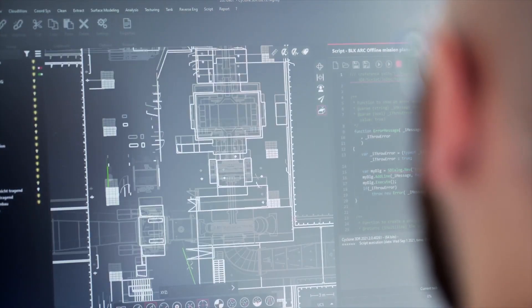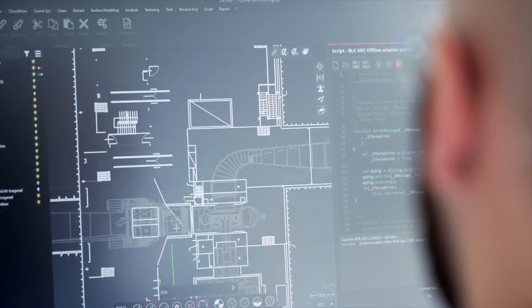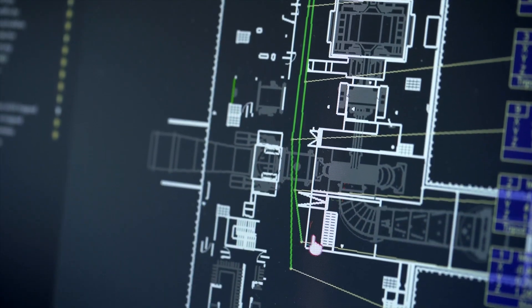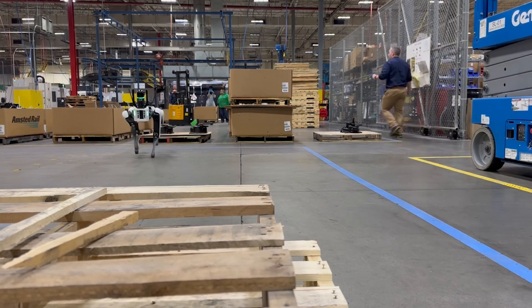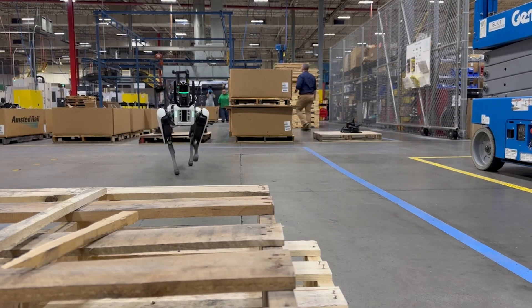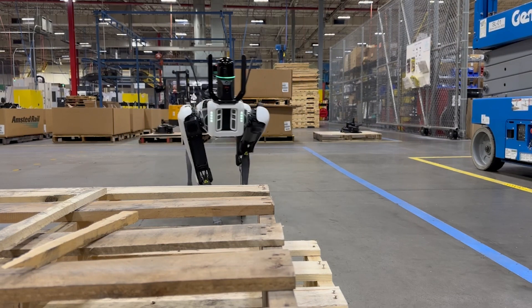If you have a previous scan of the site or a BIM model, you can program a path for the robot to follow and send it on its way. Even if the Wi-Fi connection is lost, the robot will continue to follow its pre-programmed path and intelligently walk around any obstacles it encounters.